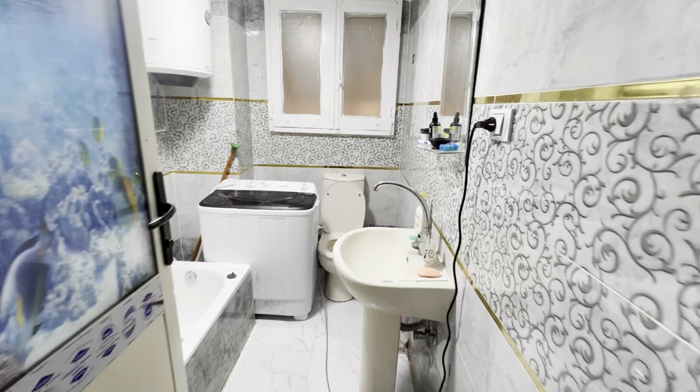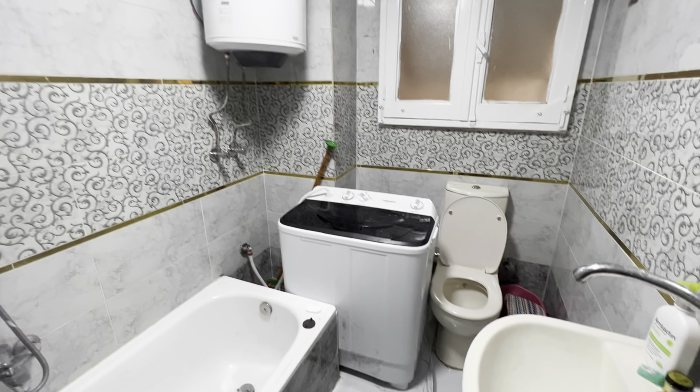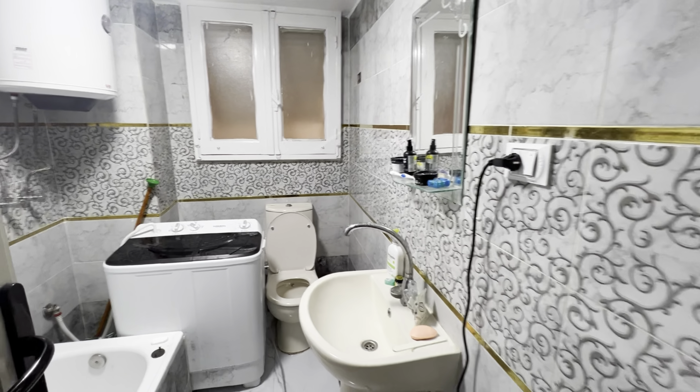Here's the bathroom. This apartment has hot water. It's got a washing machine that I've been using during my stay. The bathroom has everything that I need.